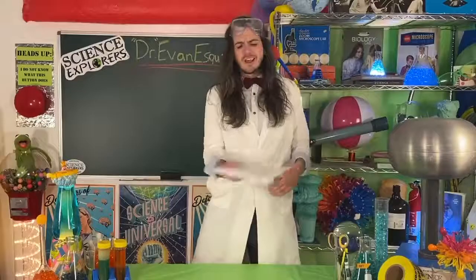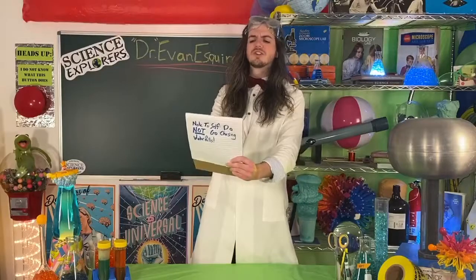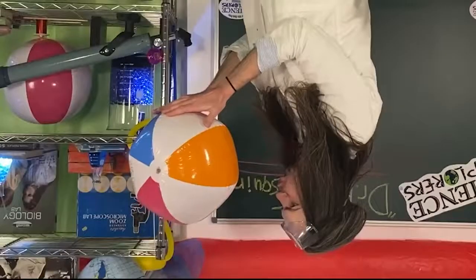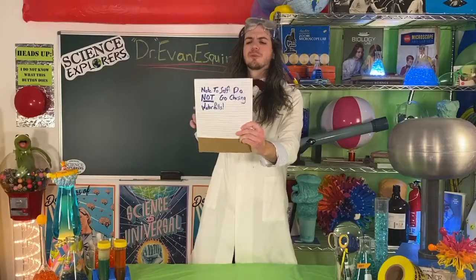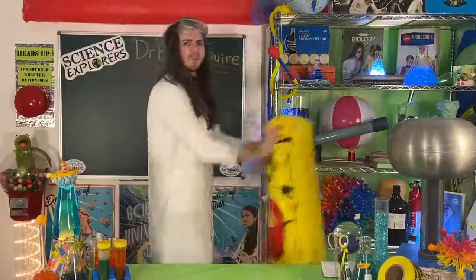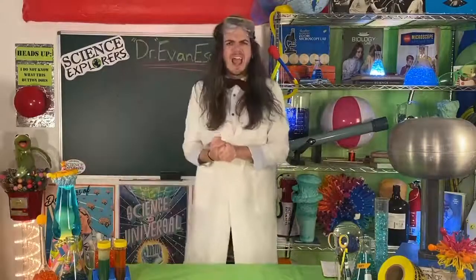A physicist's definition of force is an influence tending to change the motion of a body or produce motion or stress in a stationary body. What a force is, it's just a push or a pull — and what we can do with that is have a lot of fun.